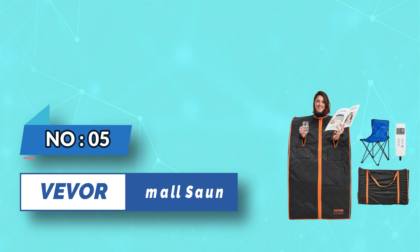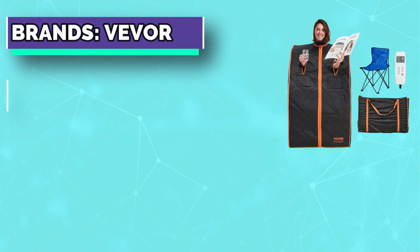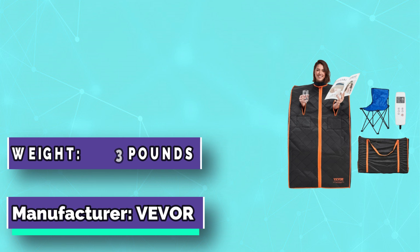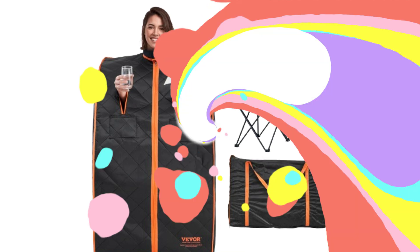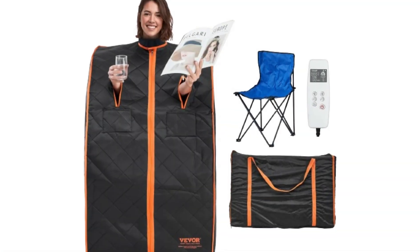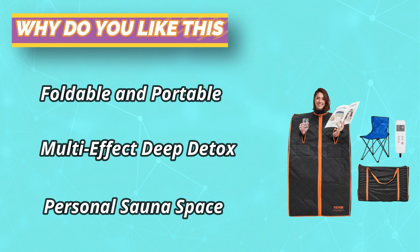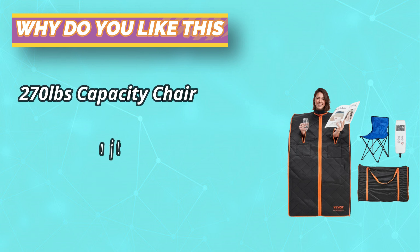Number 5: VIVOR Small Sauna. Multi-Effect Deep Detox — the sauna tent with head and arm openings helps eliminate toxins from the body. Using it regularly or after exercise can boost metabolism, relieve overall muscle tension, and contribute to improving cardiovascular health and enhancing beauty. Equipped with a multifunctional handheld remote control, it offers temperature control ranging from 104 to 167°F and intelligent timer settings from 1 to 60 minutes. You can choose your preferred temperature and duration to fully enjoy the sauna experience.